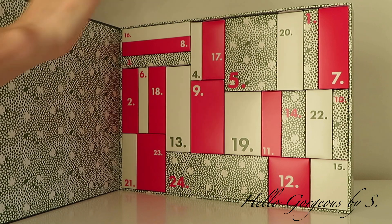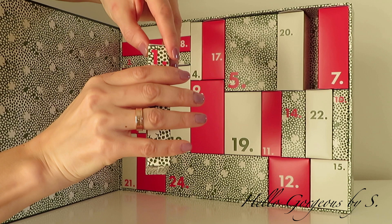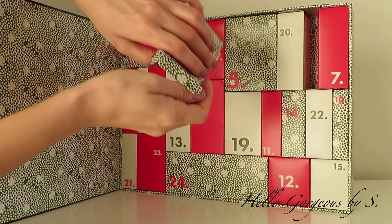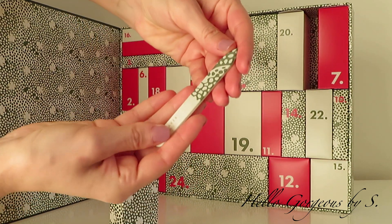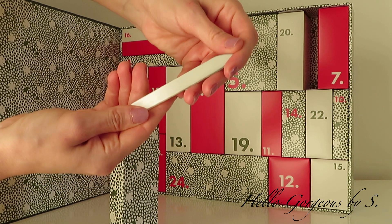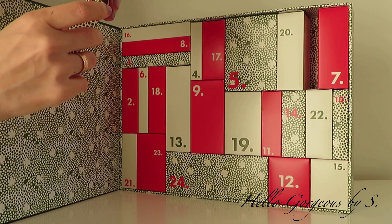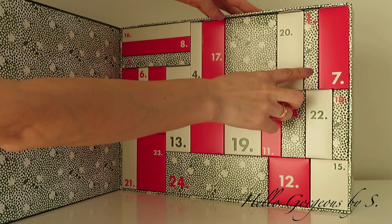Okay guys, let's start with day number one. The box is here on the top. It's small and lightweight. Let's see what is hidden inside. Inside we have a nail file with the same pattern as the box. Not the most exciting product to start an advent calendar.